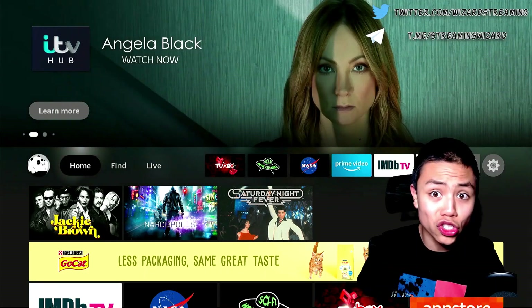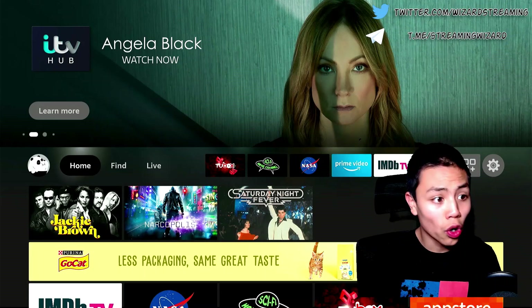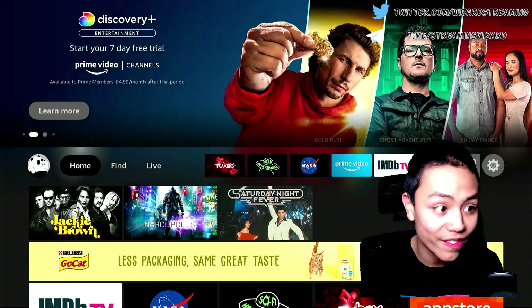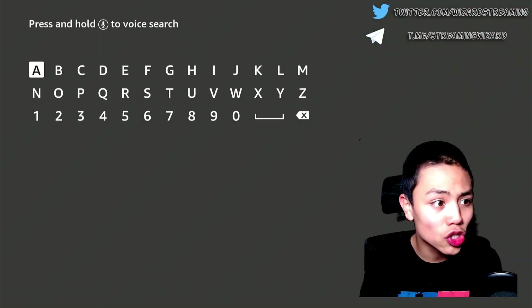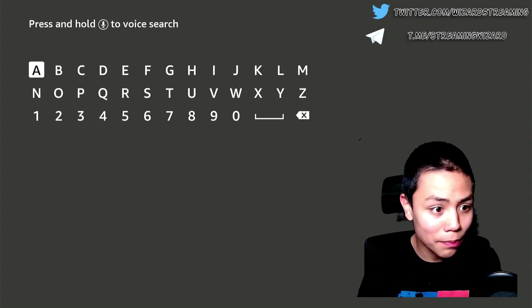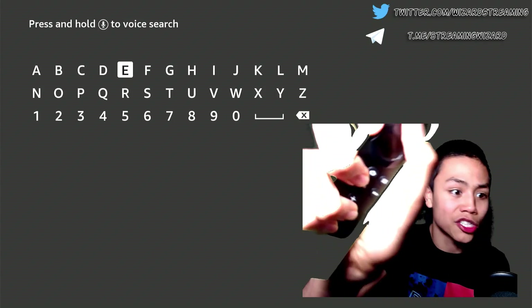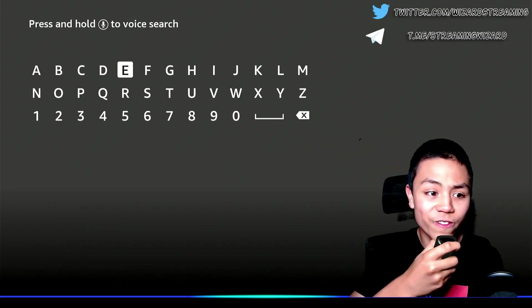Of course, you can still manually search for a movie on IMDB TV. So let's go to Find, then Search, and type in Saturday Night Fever — or say it using the voice button: Saturday Night Fever.